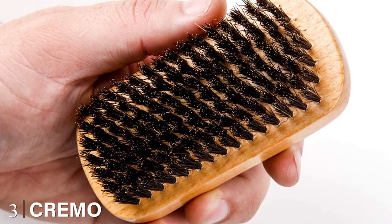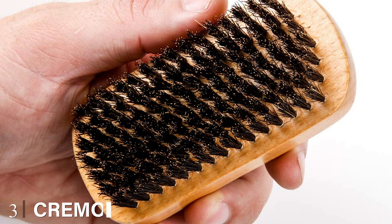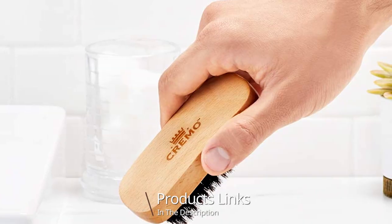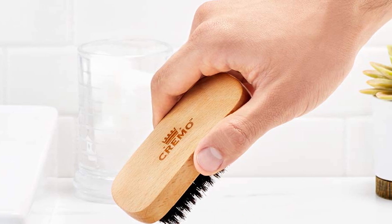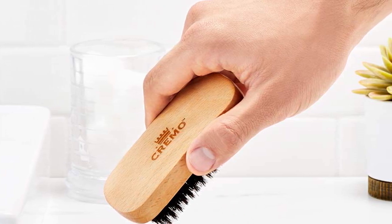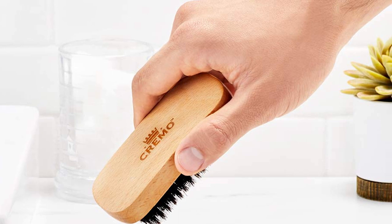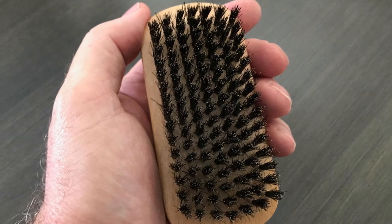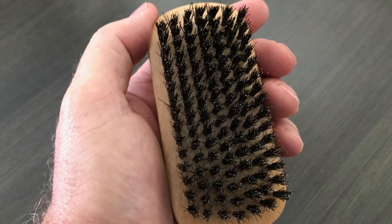The number three position is held by Cremo 100% boar bristle beard brush. While researching Cremo, we found that the first product they introduced was shaving cream. It happened because the founder was on the hunt for the best shave cream that could meet his beard standards. The massive popularity of shave creams gave the company a push to try its hand in manufacturing different grooming products. Looking at the demand for beard brushes, Cremo introduced a range of boar bristle beard brushes with quality and durable construction materials.